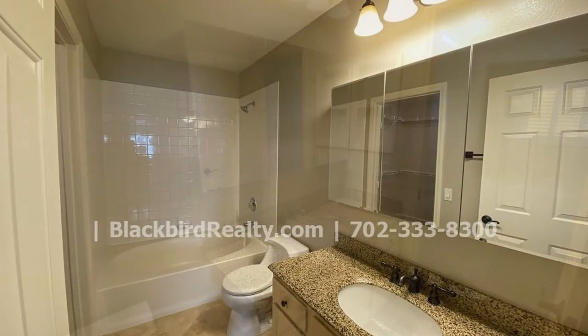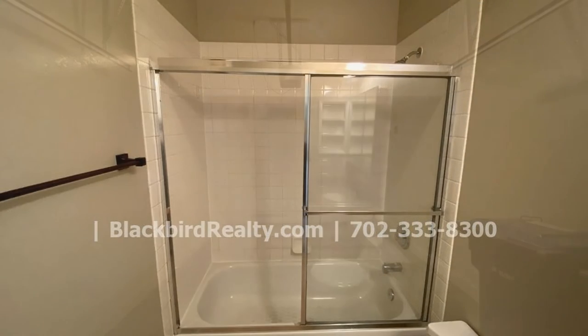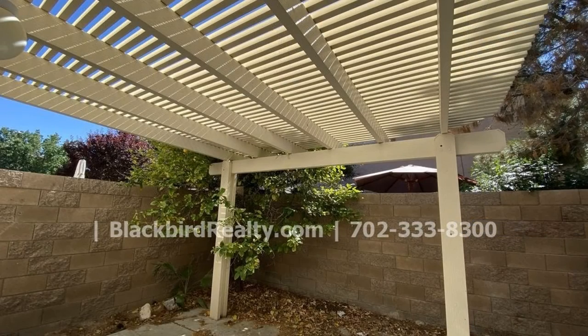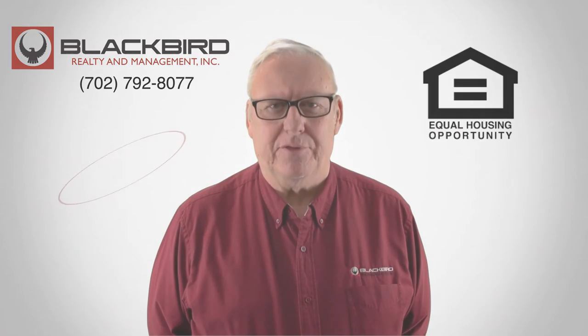This home might just be the one you are looking for. If you like that property, give us a call today and book a viewing. Our number is on the screen.